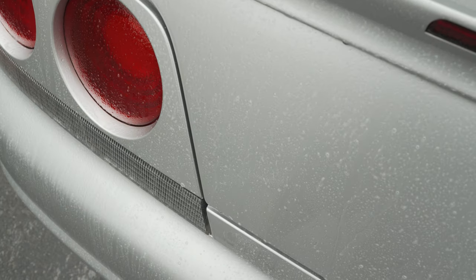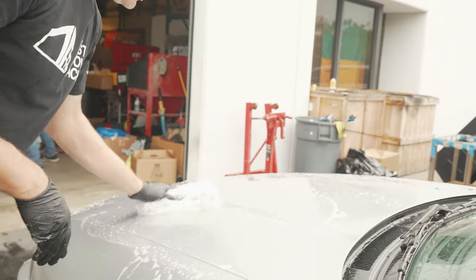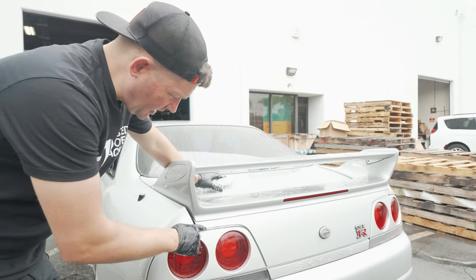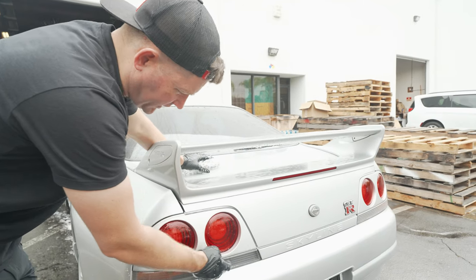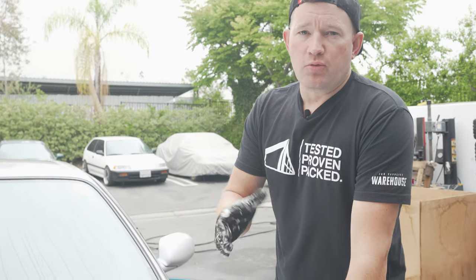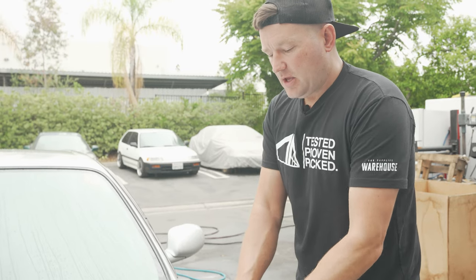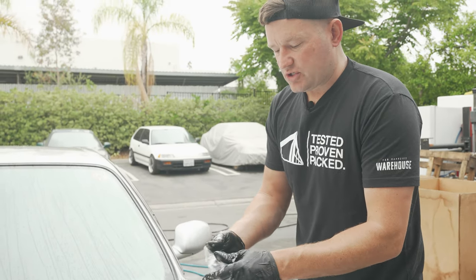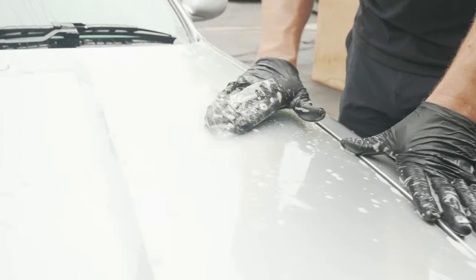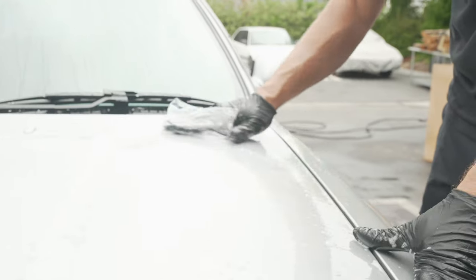Once the iron remover has had about five to ten minutes to set up, we're just going to go back and lightly wash the car. One pro to using chemical decontamination is it gets into all of the nooks and crannies that we won't be able to reach mechanically with a clay bar or clay towel. Now that we've rinsed the iron remover off the surface, we can still hear and feel that it is quite gritty — pretty normal. If you need an amplification device, a piece of cellophane or a plastic bag is going to allow you to pick up on the high points of the contaminants and really let you hear that surface.